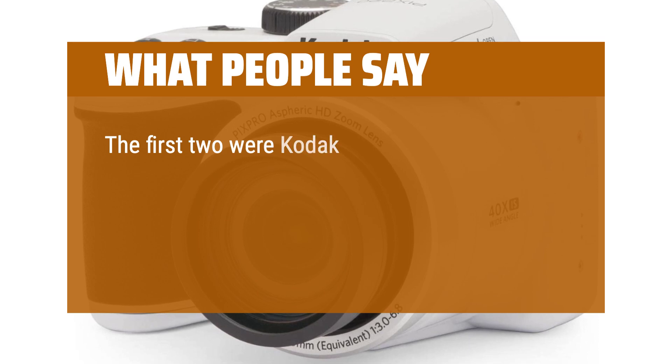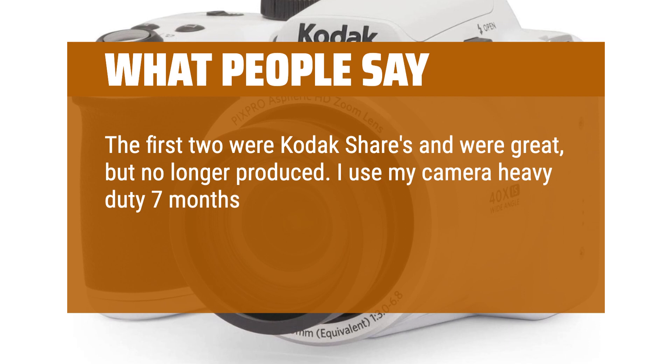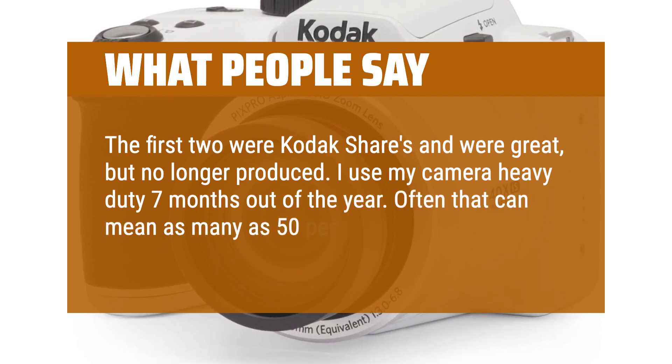The first two were Kodak cameras and were great, but no longer produced. I use my camera heavy-duty 7 months out of the year — often that can mean as many as 50 shots per day.